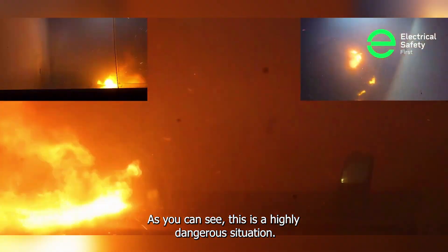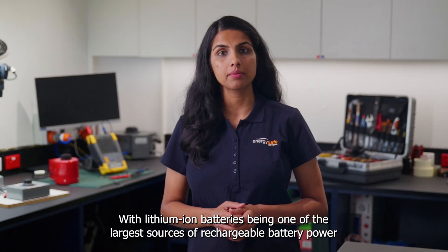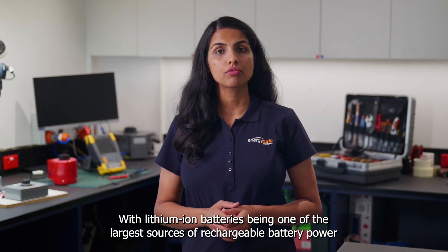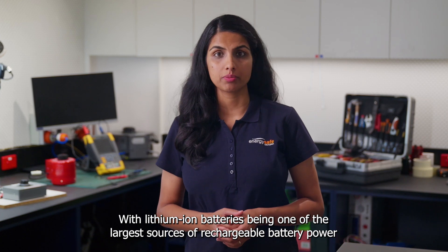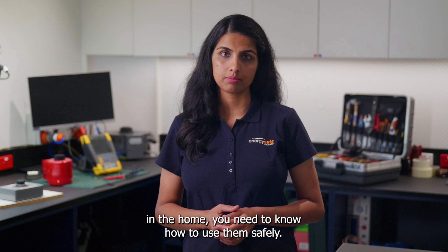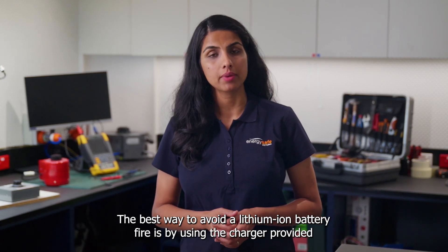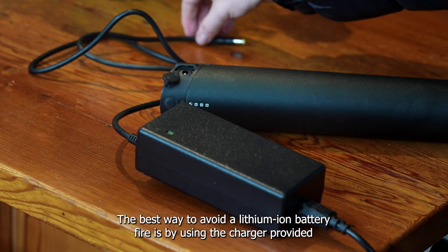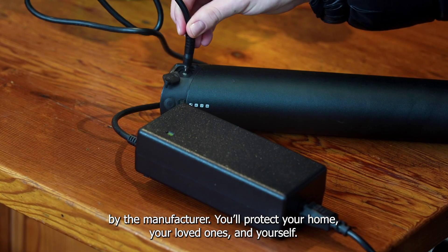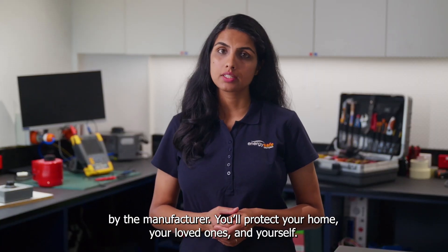As you can see, this is a highly dangerous situation. With lithium-ion batteries being one of the largest sources of rechargeable battery power in the home, you need to know how to use them safely. The best way to avoid a lithium-ion battery fire is by using the charger provided by the manufacturer. You'll protect your home, your loved ones, and yourself.